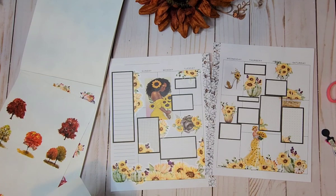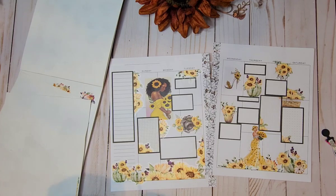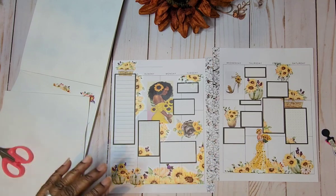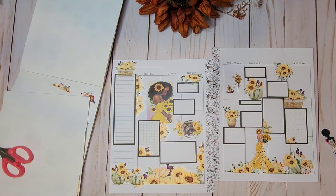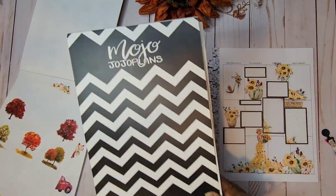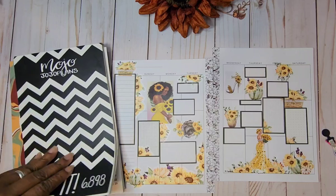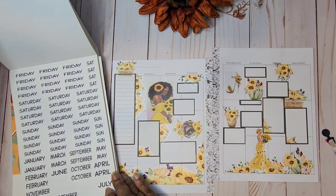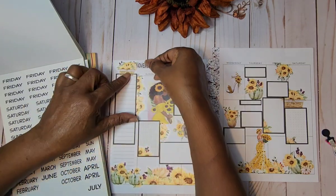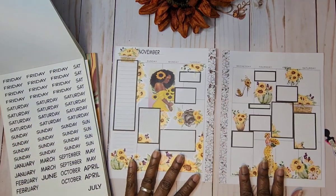I'm going to take this basket, cut it off squarely down here, and put it right here. Then I'm going to go to my Mojo Jojo — I think I'm going to go with that one; I think that one's going to be the best for me. We finish that sheet, so we're going to the Mojo Jojo Plans and I will get my November to put in here.